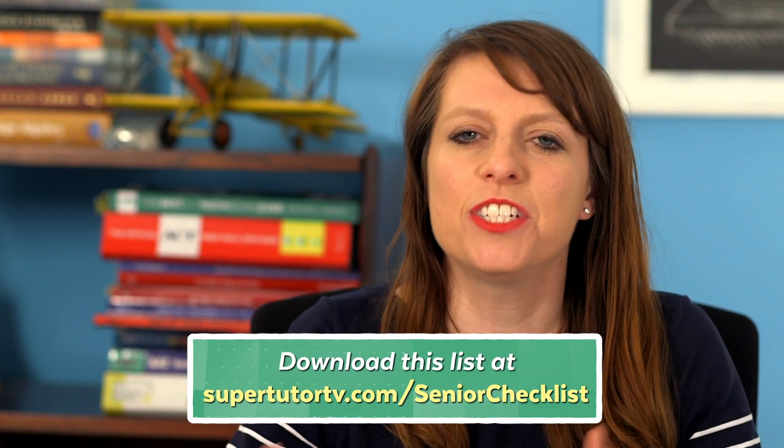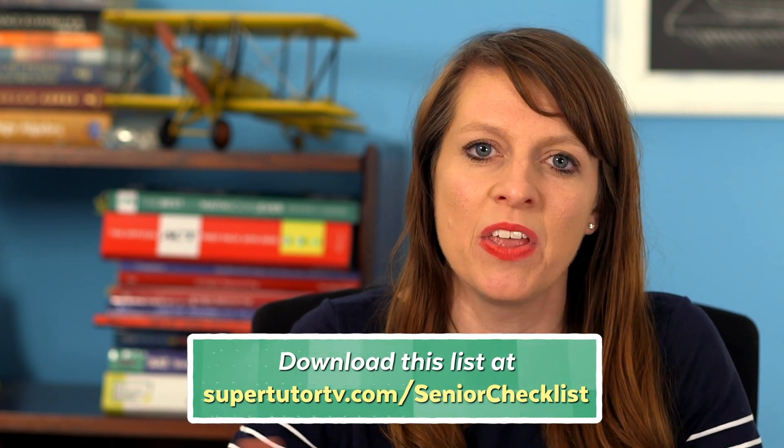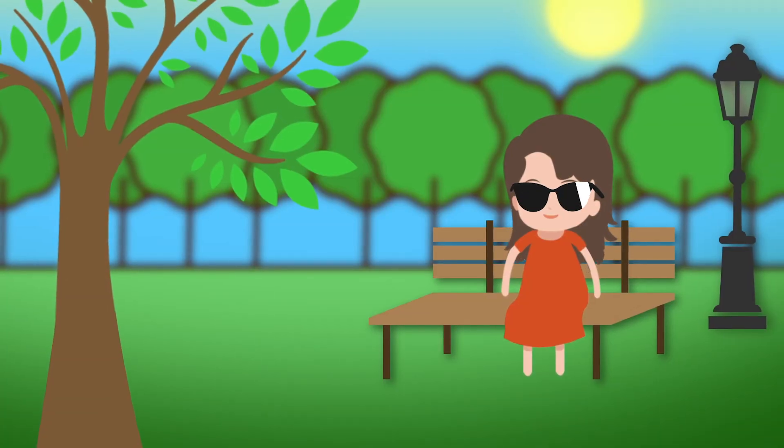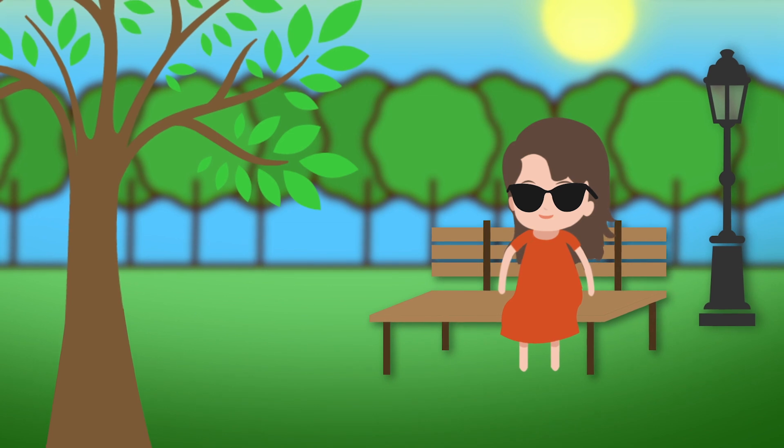I'm going to divide this into seasons because there are different seasons of senior year and different things you should be doing depending on that season. The first season I'm going to talk through is the biggest one, and that is summer slash fall. There's a lot of this stuff you can get started on in the summer even though it's not fall yet, and most of you have a little more time during the summer.